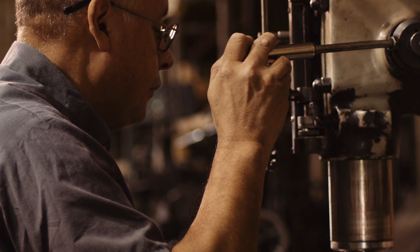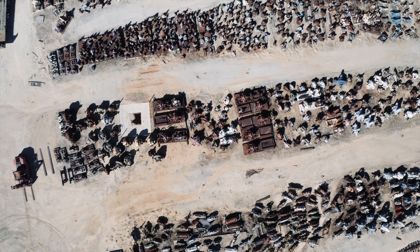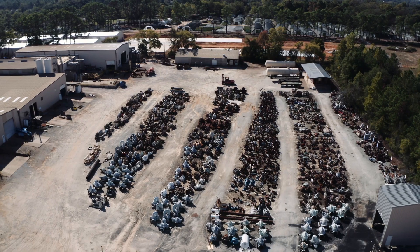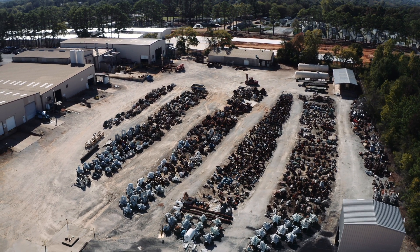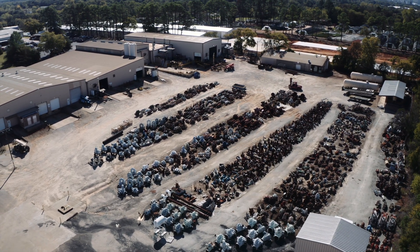If you go to get a new pump, the OH pump is probably going to take you around 20 weeks. The BB pump is probably going to take you close to a year. All in all, we have about 5,000 pumps — 2,500 here and 2,500 in Houston. The pumps are all cataloged, so we know exactly what we have and where it is. Once the application comes in, we can bring a pump in, remanufacture it, and do it very quickly for our customer.